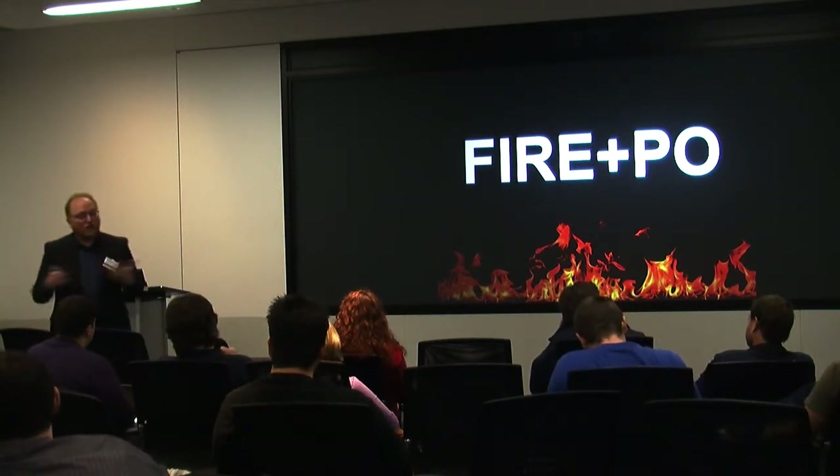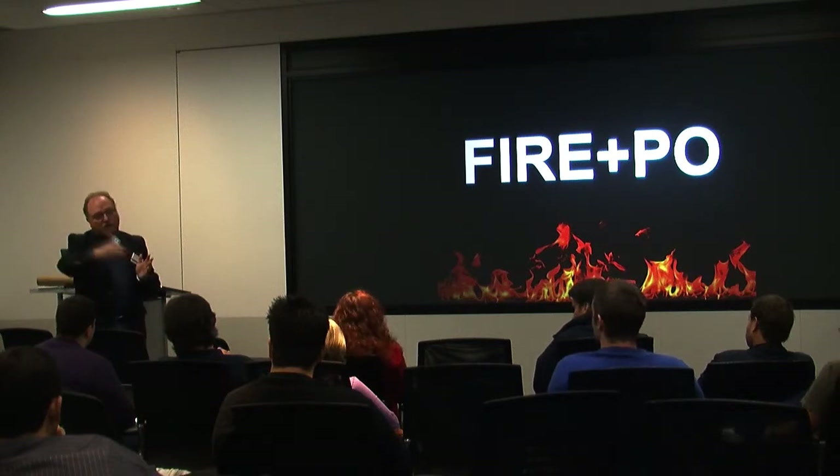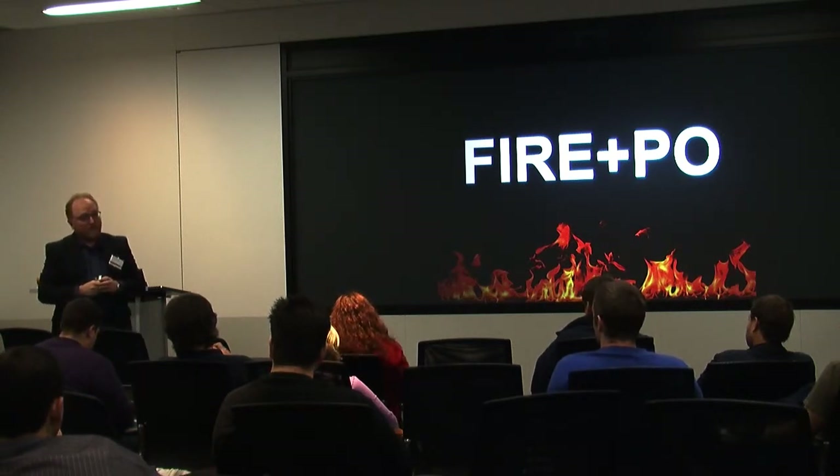And then the last stage: if it all works out, stomp on the gas pedal, fire up the factories, we're off to the races. There's a graduated amount of dollars that we invest at each one of those gates to fund those ideas.